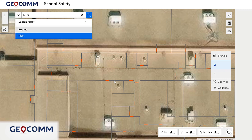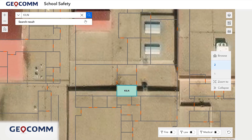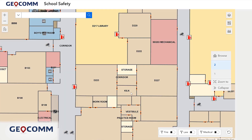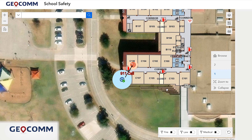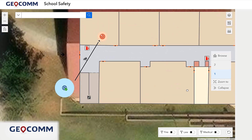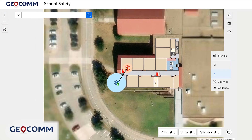Geocom School Safety works by combining state-of-the-art maps of school interiors and surrounding grounds with verified data and live location information, seamlessly integrating with existing first responder and 911 call center mapping applications. The moment a 911 call is placed or a panic button is pressed, Geocom School Safety is activated.